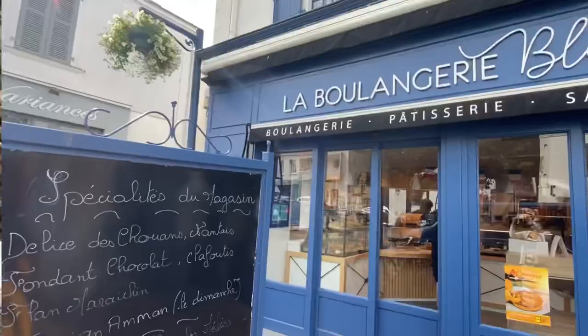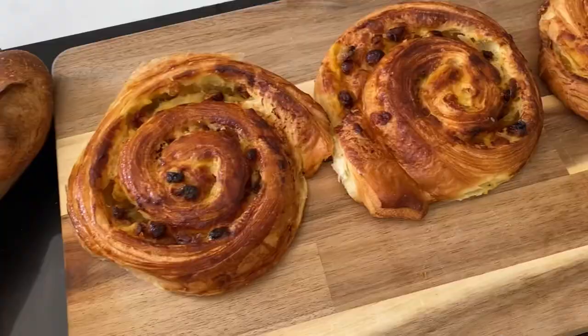Bonjour! Hi guys, how are you? This morning we are headed into town to share one of my favorite bakeries here in Saint-Gilles-Croix-de-Vie, La Boulangerie Bleue. And then we'll head back home and fix up breakfast — le petit déjeuner. Come with me!